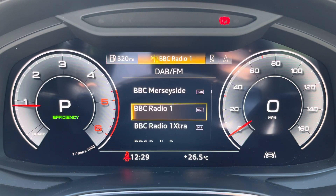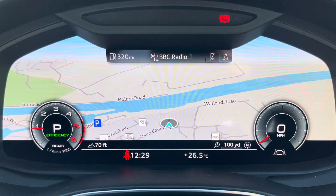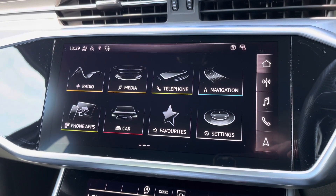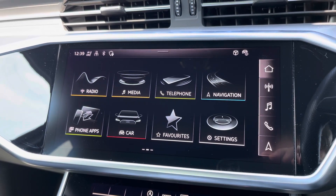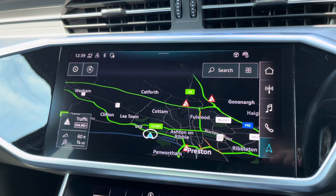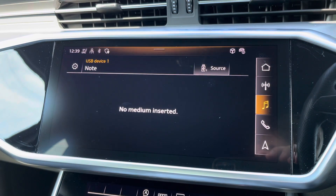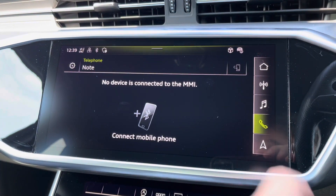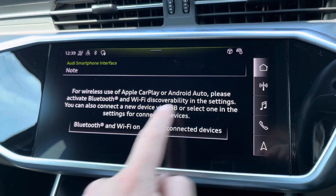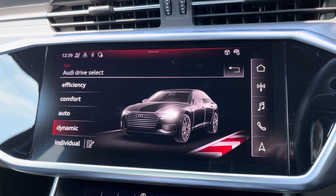One of the key interior features of this A6 is the Audi virtual cockpit display, where you can access useful displays such as the satellite navigation and onboard computer. Complementing that is the 10.1-inch high resolution touchscreen display, where you can access the satellite navigation, DAB digital radio, external media connectivity, and telephone connectivity. There's also the Audi smartphone interface so you can connect to your phone via Apple CarPlay or Android Auto wirelessly, while the Audi drive select menu allows you to choose your favourite driving profile.